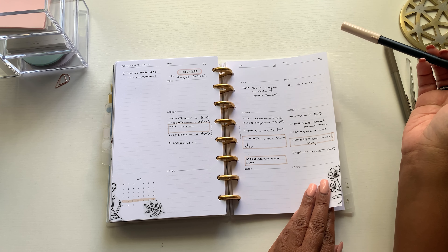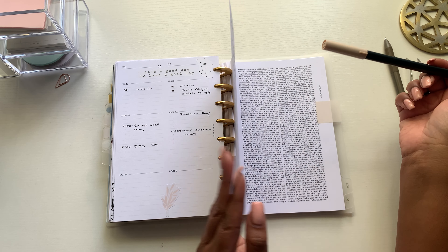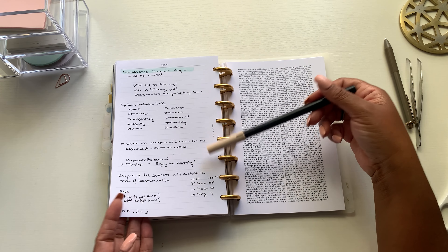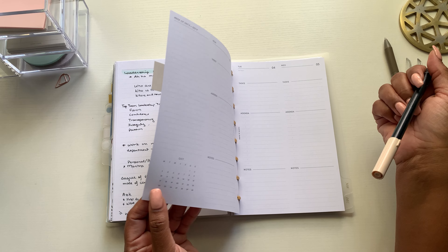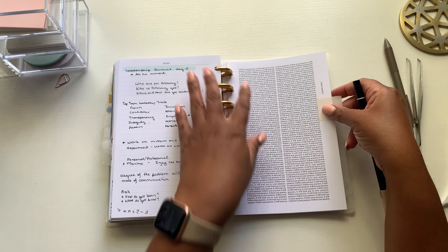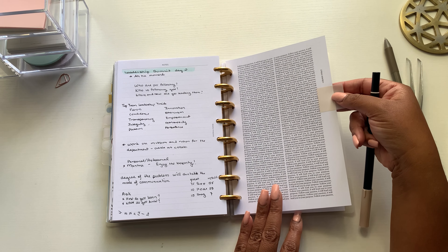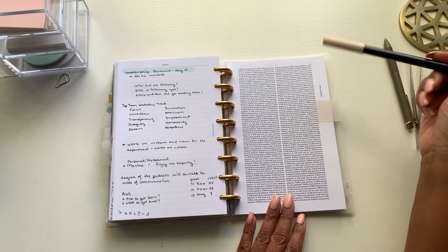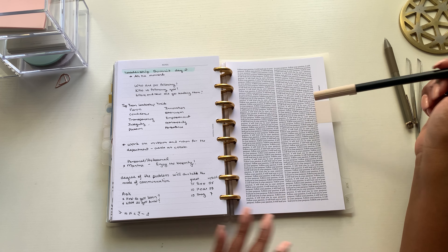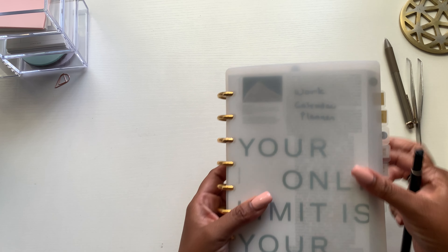I highlighted around things that were kind of important and used some stickers for the first week of school. I used one page for some notes for something I attended, and that was that. I've already taken August out of here and also taken October out, so the October tab is missing. I just used a page flag to tag onto October so I can find it easily when it's time to pull the weekly out.